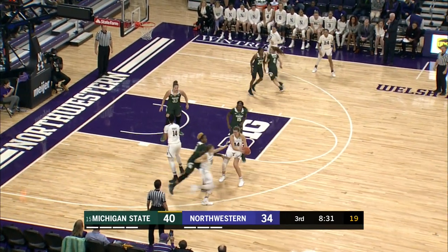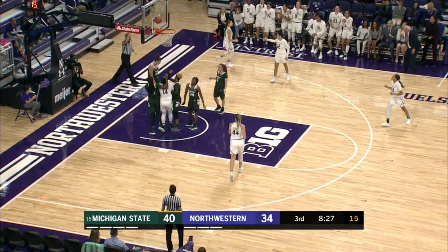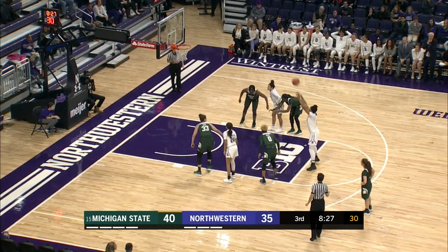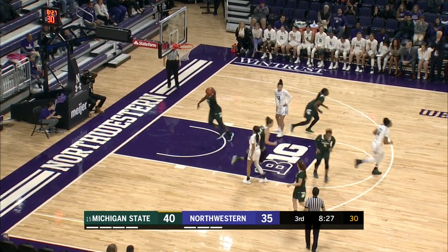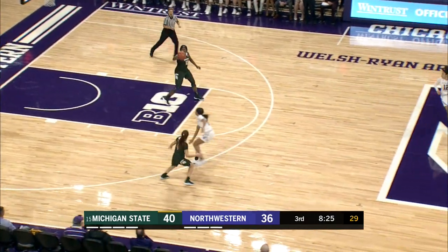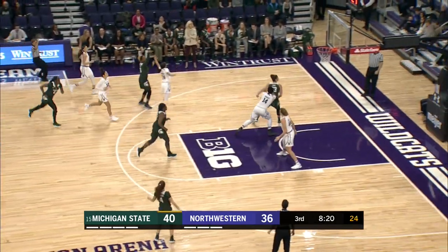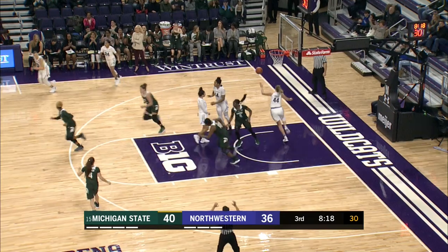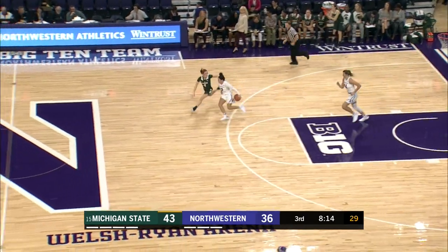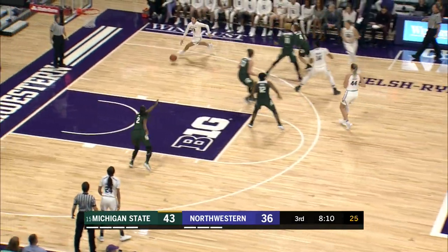Burton with the ball, gets it out to Shire. Pulliam comes around the corner, drives the lane, just to Akpana — she puts up the layup. Kunia Akpana draws the foul, and Hollie comes in for Michigan State. She gets the second free throw to go — four-point game. Full-court press for the Wildcats. Cooley with the three-pointer — gets it to go. Michigan State's up 43-36. 8:13 left in the third quarter. Great take by Burton — Michigan State was caught out of position.